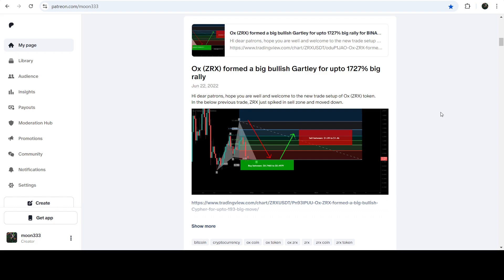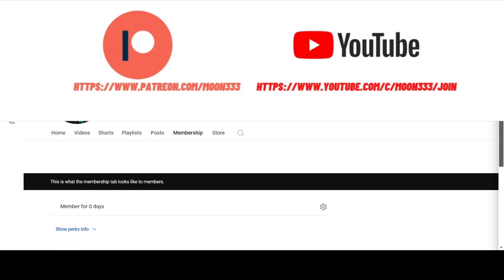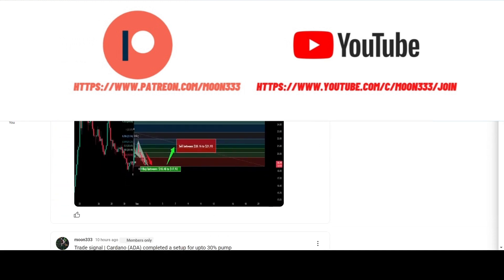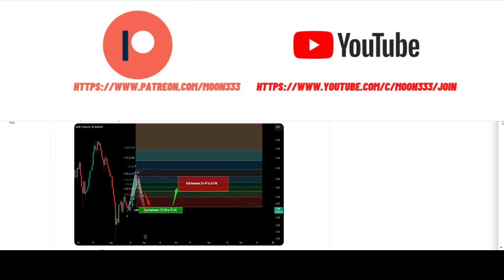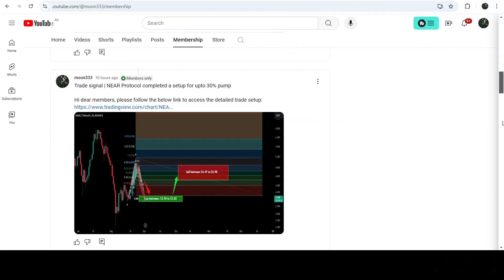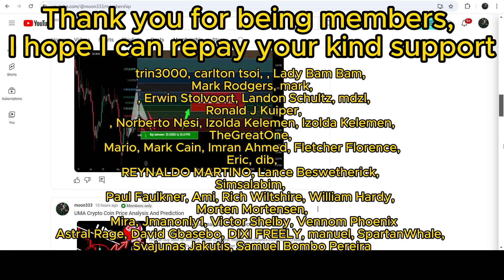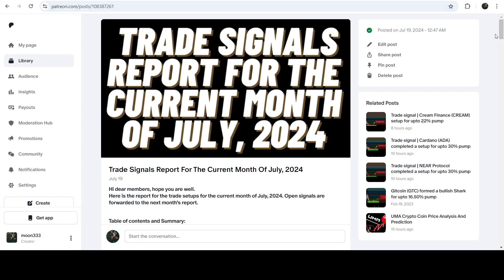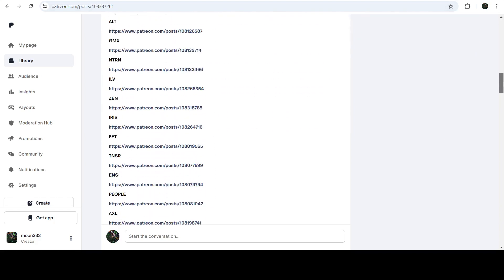Before starting this analysis, if you are not subscribed to my channel then do subscribe. For more trading signals you can also join me and support me as a YouTube member or as a Patreon member, because there I am sharing different trading signals for you. You can find a link to join me there in the video description. If you would like to see how my trading signals work, I will share the link for the trading signal report in the video description.